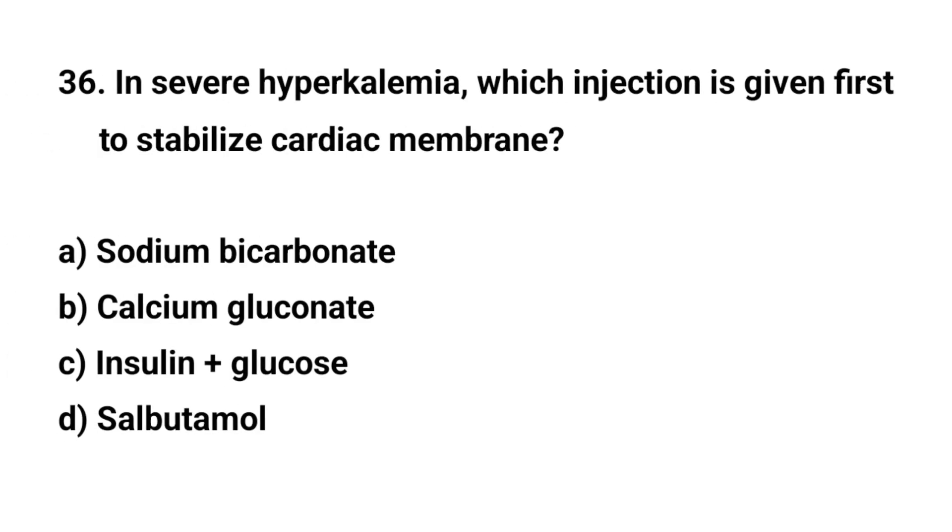Question number thirty-six. In severe hyperkalemia, which injection is given first to stabilize the cardiac membrane? The right answer is B: Calcium gluconate.